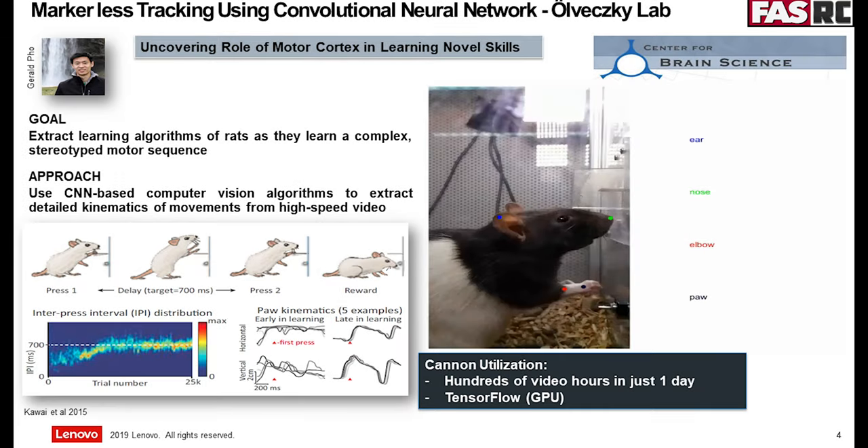For this first experiment, the research group is part of the Center for Brain Science. They designed custom RAD boxes — each RAD box has two Raspberry Pis connected to it. All this video data needs to be collected, compressed, and then transferred to the server for further processing.